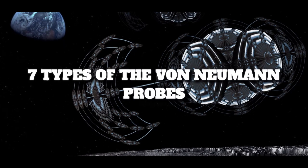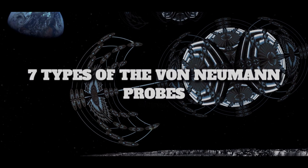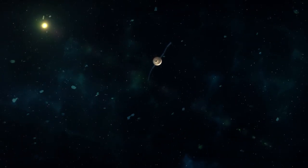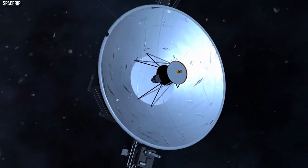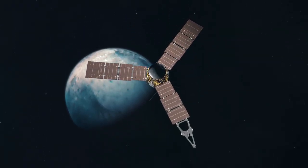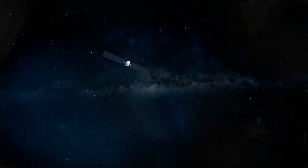Number 10: 7 Types of Von Neumann Probes. Type 1 — Exploration Probes: These probes would be designed to explore the galaxy and search for other life forms. They would be equipped with sensors and scanners to gather data about planets and stars, and they would also be able to communicate with Earth to send back their findings.